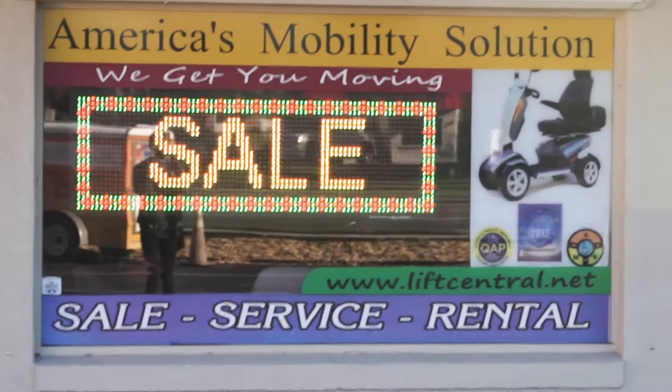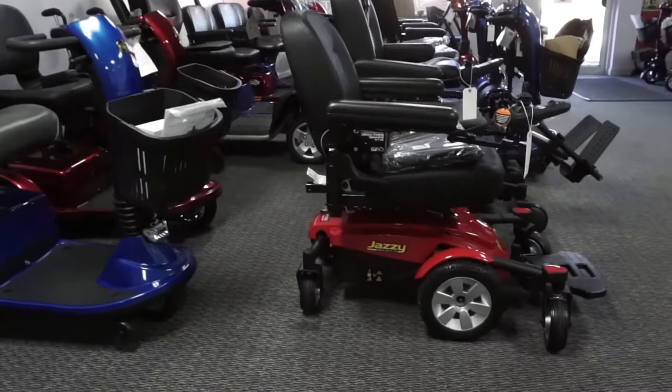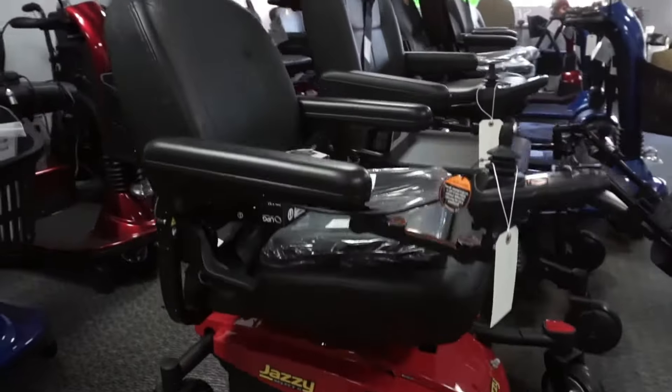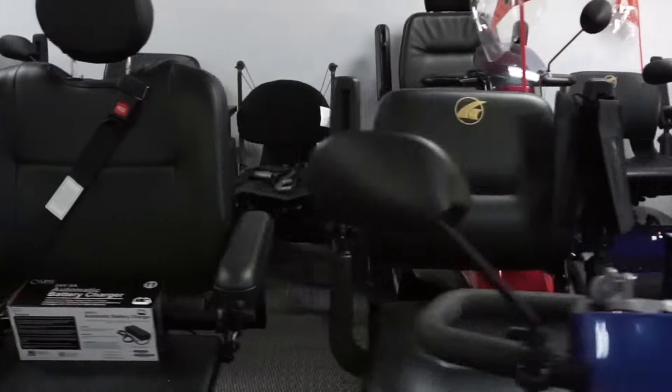America's Mobility Solution opened in 2007. What sets my business apart from the competition is we are doing the repairs in-house — we don't have to ship it out. We are the only repair shop in town here.